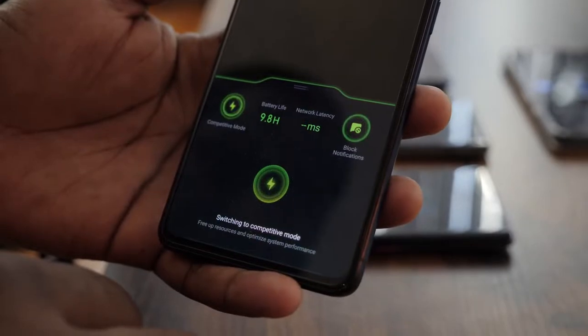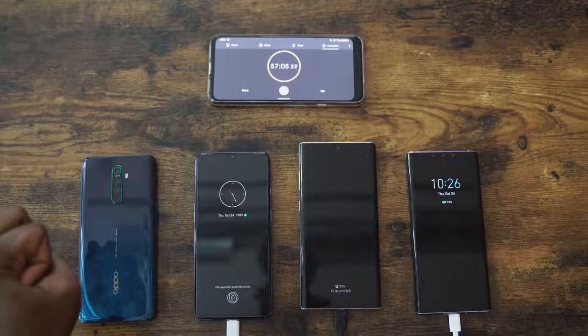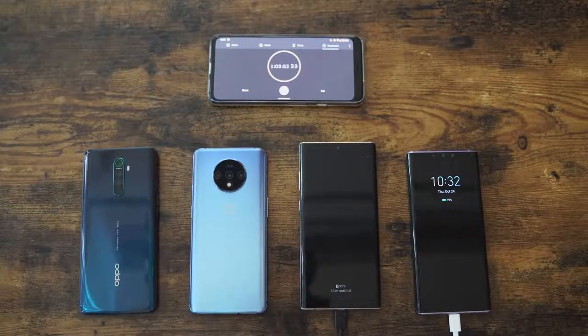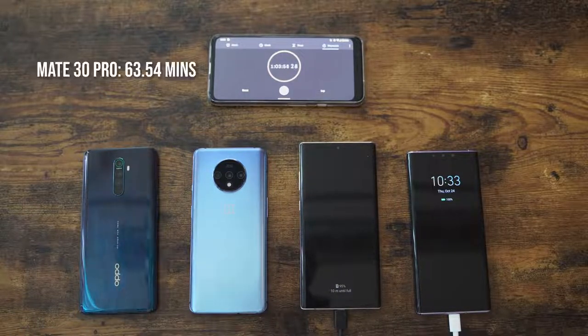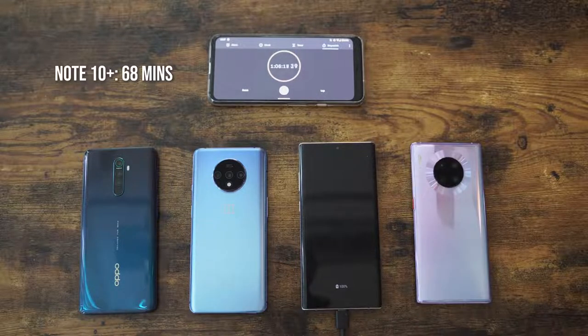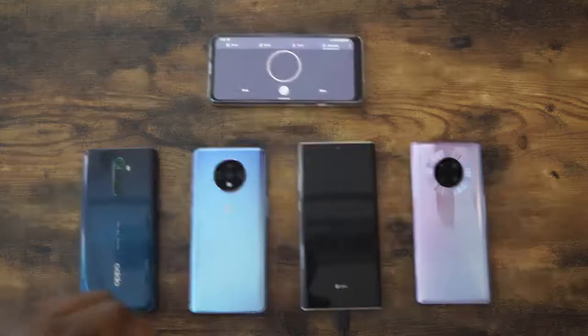Let's check the other devices: the OnePlus 7T finishes at 57 minutes and one second. The Mate 30 Pro comes in next at 64 minutes. And rounding out the whole quartet, the Galaxy Note 10 finishes at 68 minutes.